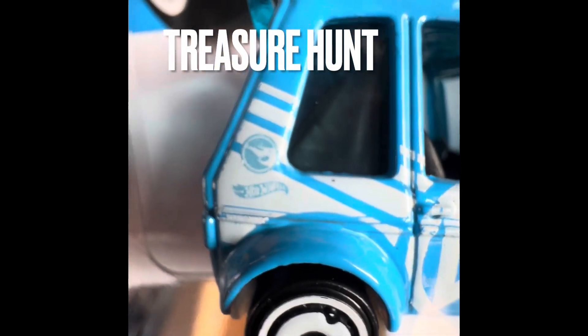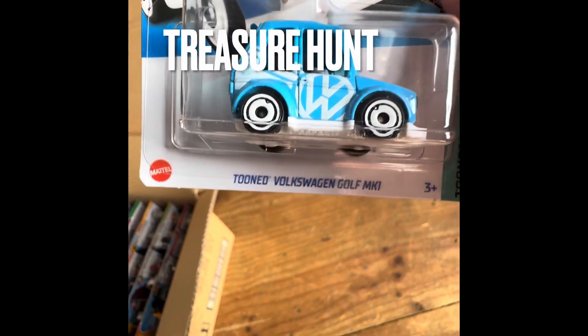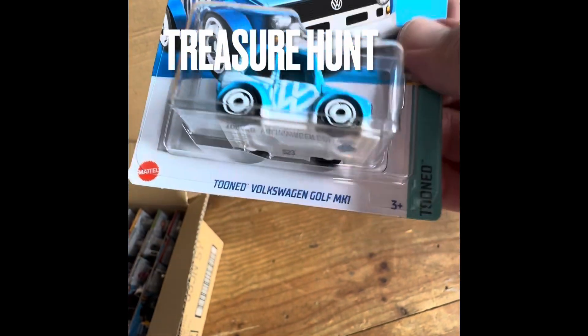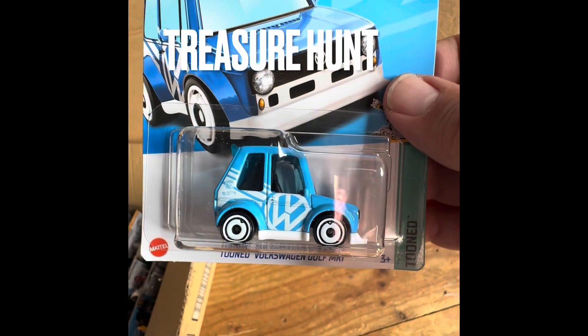Let me zoom in as close as I can. Check that out — right there at the back. So I did get a super treasure hunt out of the end case. So there we go. I just missed that one. I was looking back at the cars as I put them back in the case. And there is a treasure hunt. Pretty cool.